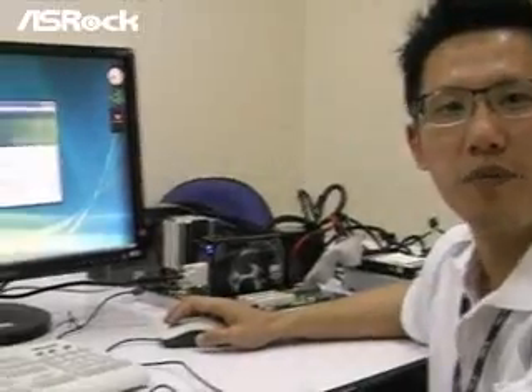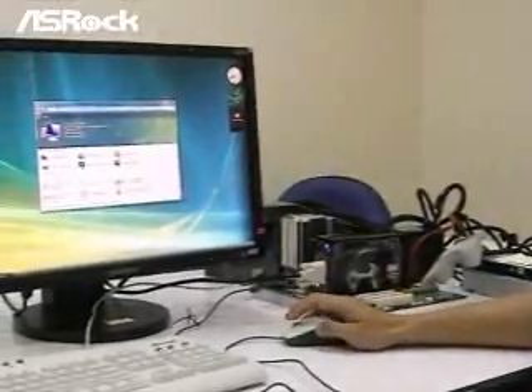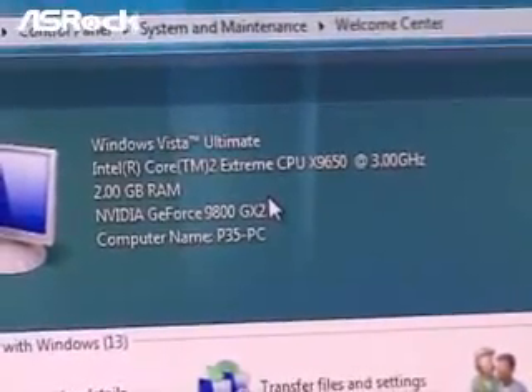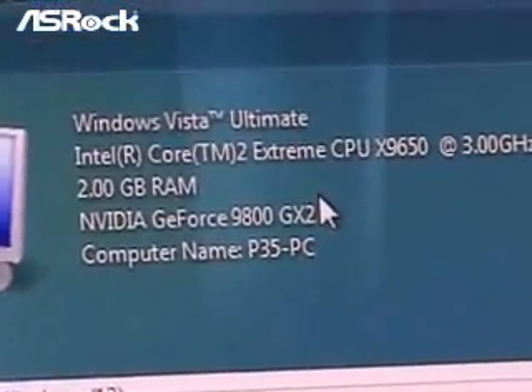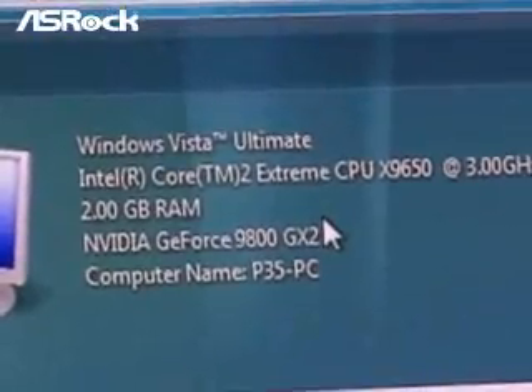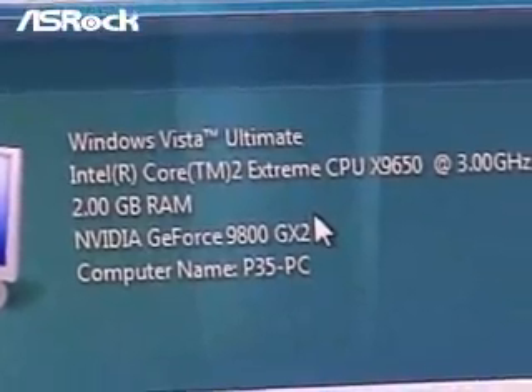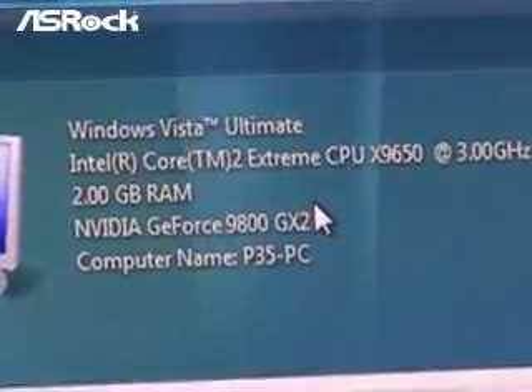Now we start testing with the first system, the P35 system. As you can see, we are using the Intel QX9650 CPU and DDR3 1333 2GB memory. We use the fastest NVIDIA VGA card, which is also a PCIe Gen-2 VGA card — the GeForce 9800GX2.